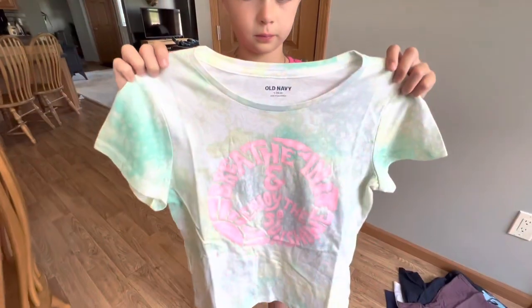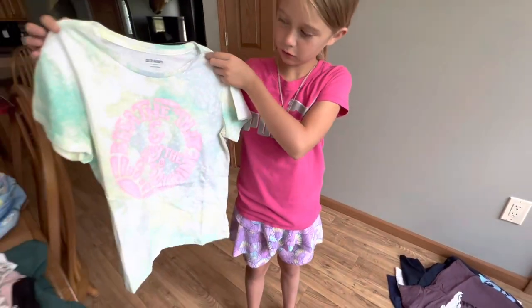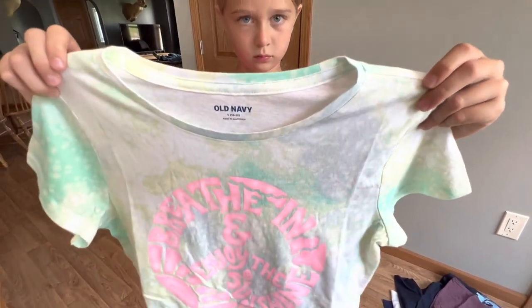This is our last graphic t-shirt for London. It's one of my favorites — and her favorite from Old Navy. This is called the short sleeve graphic t-shirt for girls, and it was also $6. This is called the blue tie-dye.